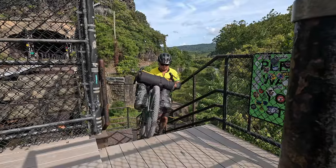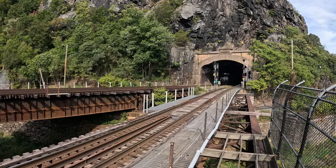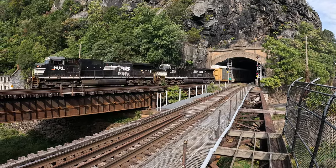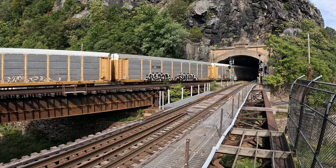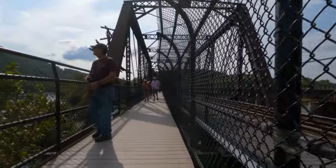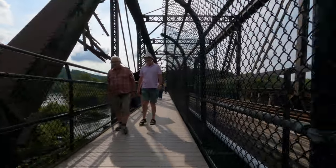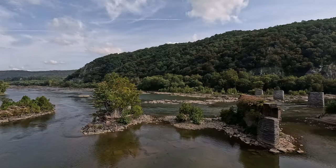It wasn't easy getting up those stairs with our loaded bikes, but we did it. As luck would have it, we were treated to the sights and sounds of a train emerging from the tunnel. Cyclists are required to walk their bikes across the bridge as the walkway is narrow and there are lots of pedestrians. The bridge provides excellent views of the confluence of the Shenandoah and Potomac Rivers.